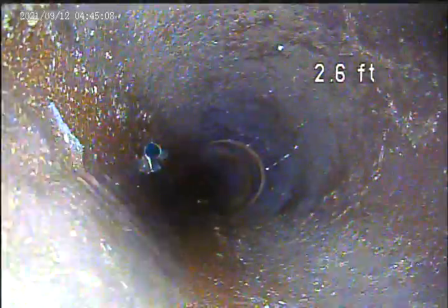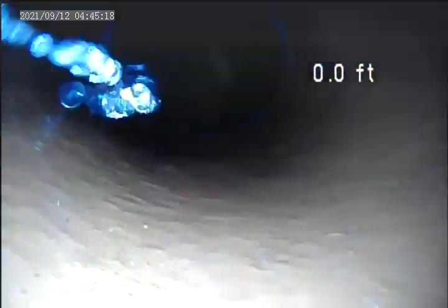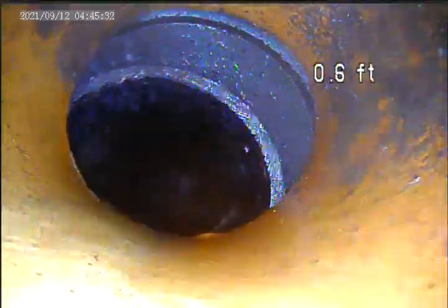I'm gonna pull back and double-check. Don't believe we found any other breaks or defects. There are two 90s in this line — you got a 90 here, and then on here this is ABS right here, a little ABS repair. That's shifted, so I don't know.